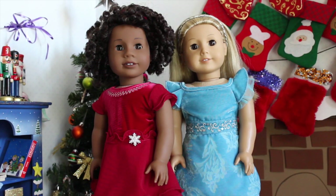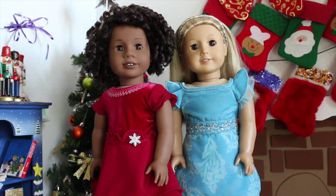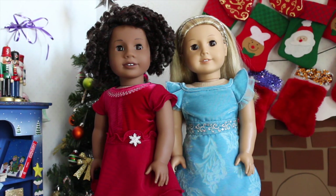Hey you guys, it's Chloe and today I'm going to be doing a What My Dolls Are Wearing for the Holidays 2015. So basically this is a look at all my dolls, all dressed up in their fancy dresses. It's not an all my dolls video because I'm not doing this in any particular order, but I thought you guys would like to see them all dressed up in their Christmas dresses. So let's go ahead and get started.